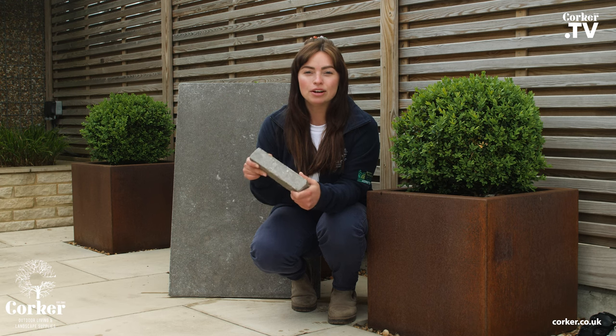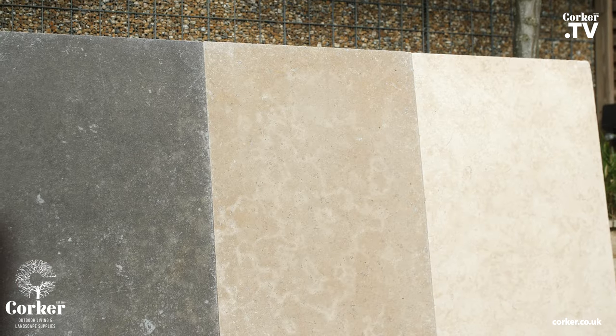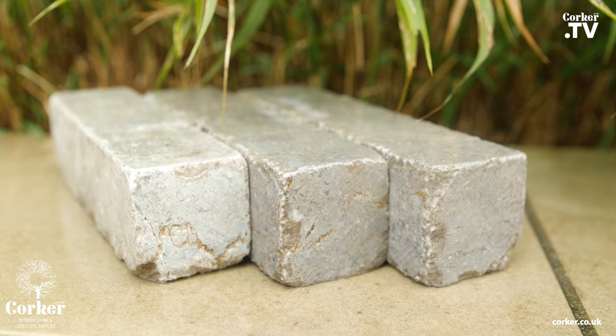Hi, it's Rhianne from Corka. This is our new sapphire grey paver from our Desert Limestone range. All our stunning limestone pavers are hard-wearing, low-maintenance, and offer timeless quality.